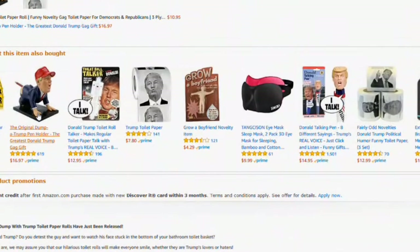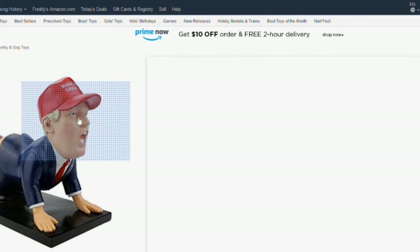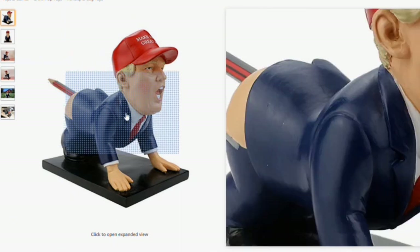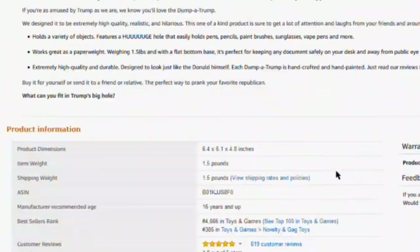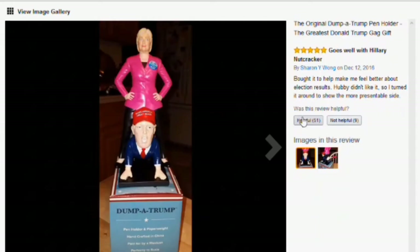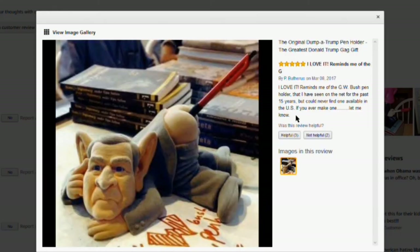This was in the recommended from the toilet paper — and that speaks for itself. It's a pen holder. There's also a Dump-a-Trump. People have actually bought this. Oh hey, there's a Bush one in here too. Those are big ears.